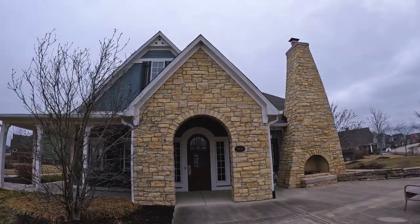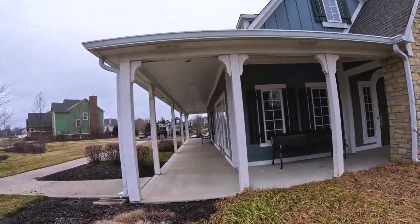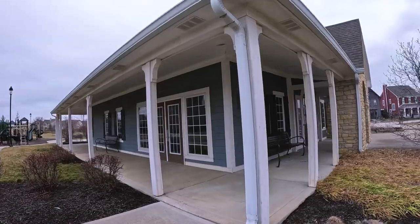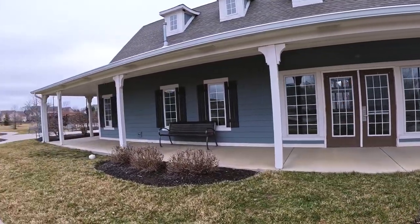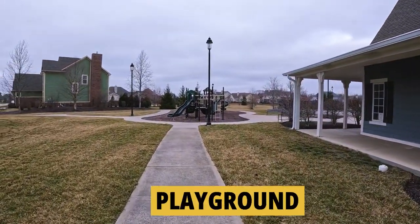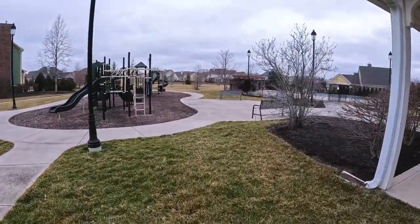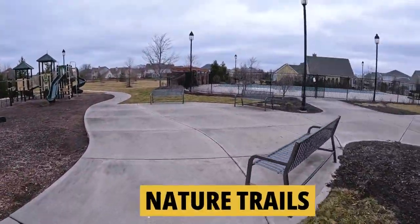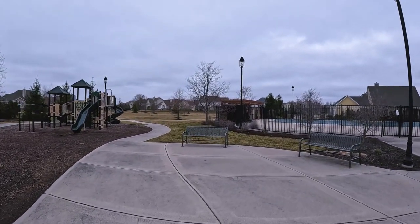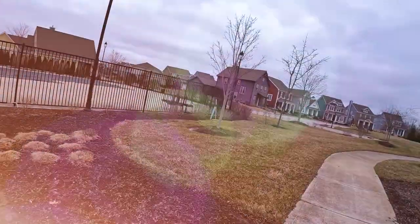They've got an attractive clubhouse here with an outdoor fireplace — a nice place to hang out, with a multi-purpose room you could probably rent out. Out back there's a kids' playground, some walking paths, and a nice big pool. So nice amenities in this Anderson Hall subdivision.